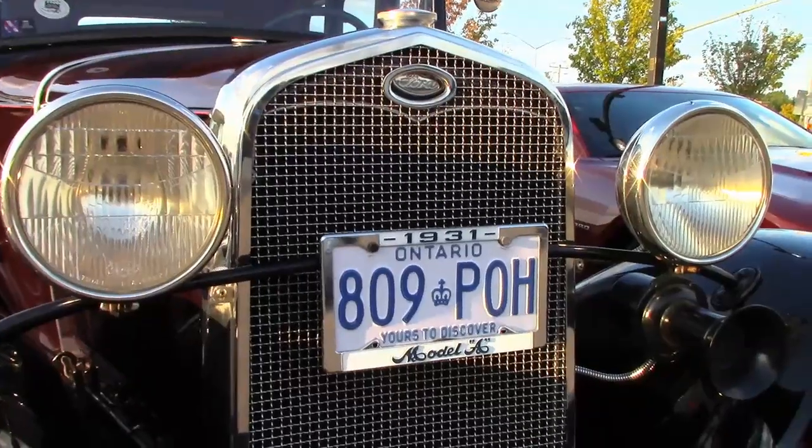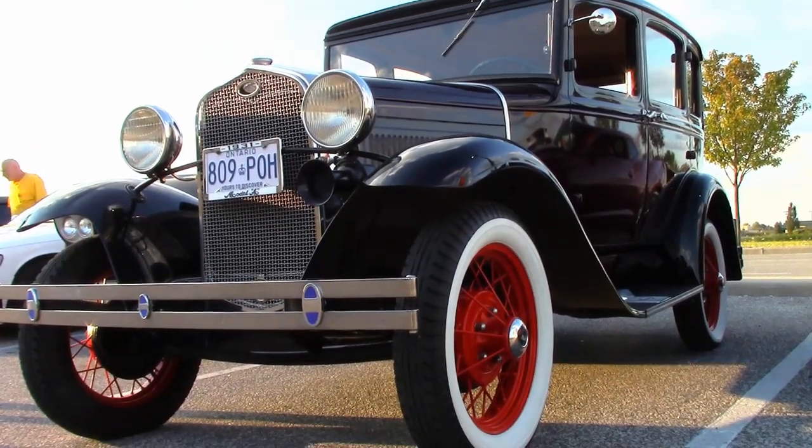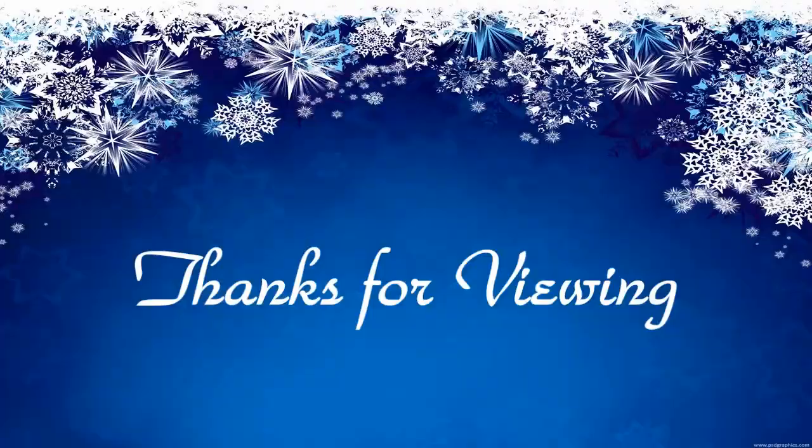Is it a keeper or a seller? It's a keeper. I've had it for 22 years and I don't think I'd want to sell it. Dan's 1931 Model A slant windshield Ford — now you know the inside story.